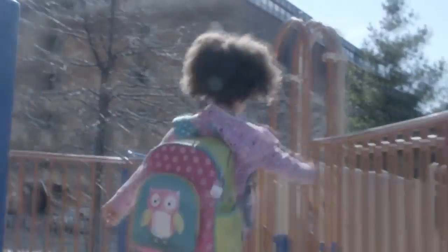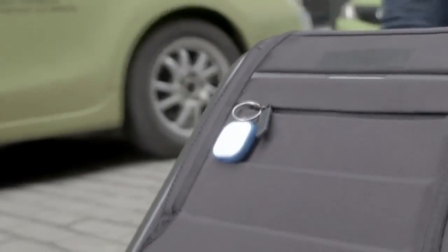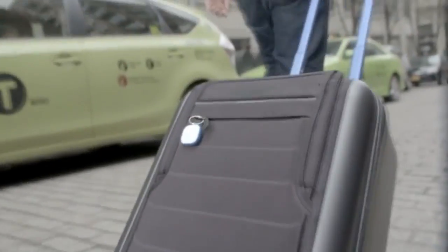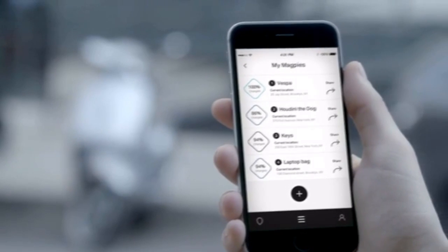Magpie is built to last. It's rechargeable, has a long-lasting battery, and it's waterproof and dustproof. It's based on GPS technology, which essentially unlocks the world. That's the main differentiator between a Bluetooth device — which is 30, 50, maybe 100 feet — and something powered by GPS that sits on top of a cell network.